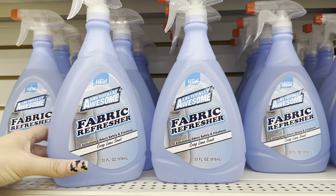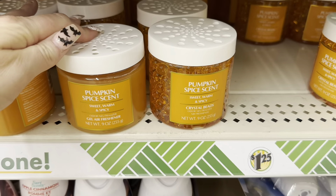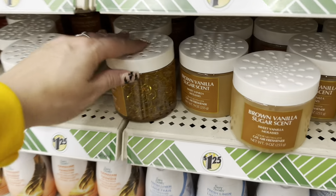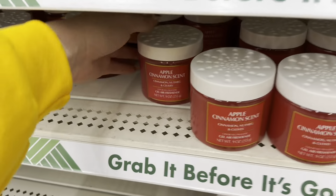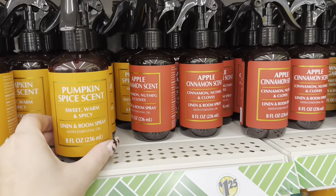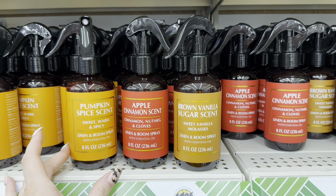Look at this — why does this packaging look bigger? I actually buy the fabric refreshener from Dollar Tree, but this looks big. I can't remember if it's usually 33 fluid ounces. This Dollar Tree has both: the gel beads and gel in pumpkin spice and brown vanilla sugar, and also the gel beads and gel in apple cinnamon. And they have all three scents in the room spray — pumpkin, apple cinnamon, and brown vanilla sugar. I actually like all three — I think they all smell really good.